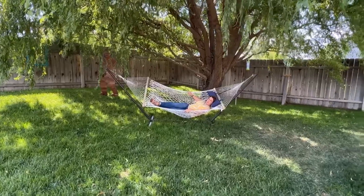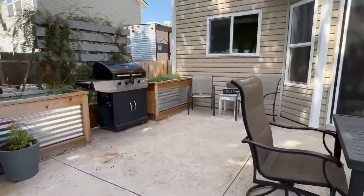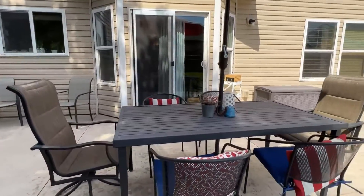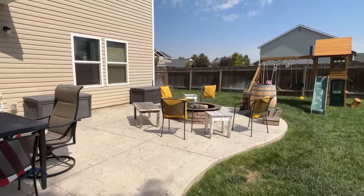The backyard is easy to fall in love with too. The extended patio has plenty of room for entertaining, there's raised garden beds, and a built-in fire pit is the perfect spot to cozy up to on a chilly fall night.